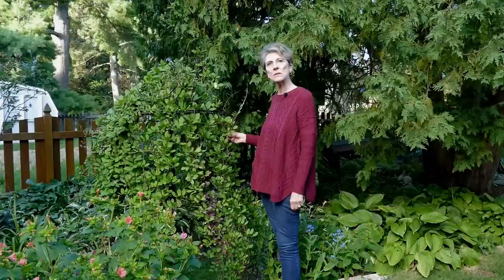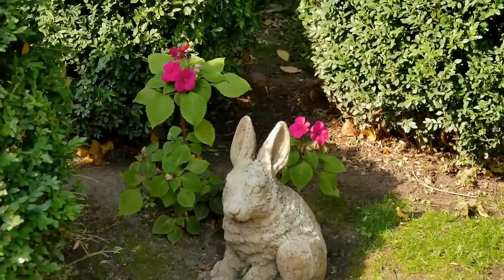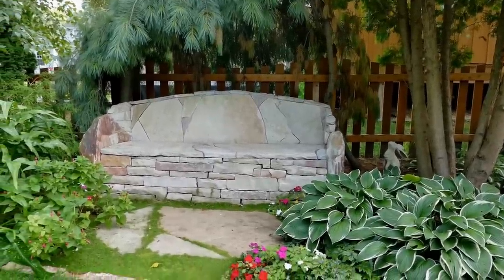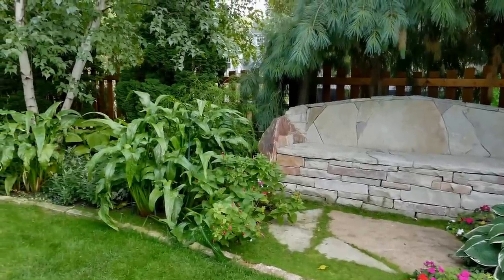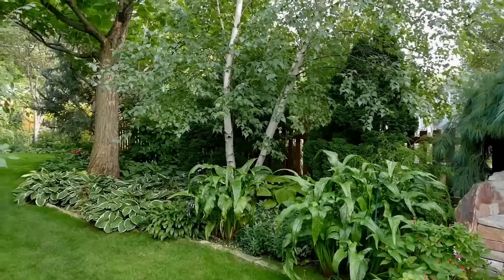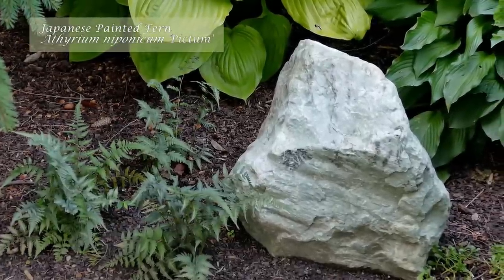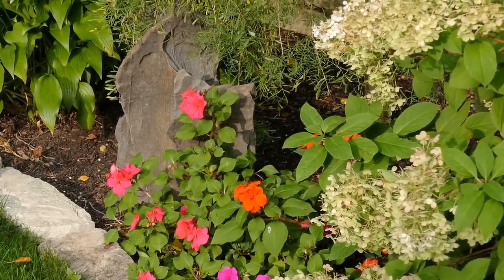They start blooming about August every year and continue until the frost. Isn't this a great bench? My husband created this work of art a few years ago using over two tons of natural stone. It's probably my favorite spot where we sit and relax and take breaks from gardening. Oddly enough, the cool temperature of the stone is very soothing, especially on hot days. Here's a little arrangement of Japanese painted ferns set off against a stone outcropping with fossilized ferns. I think that natural stone outcroppings in moderation make lovely focal points.